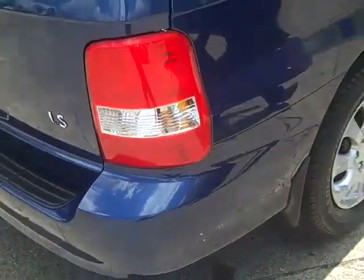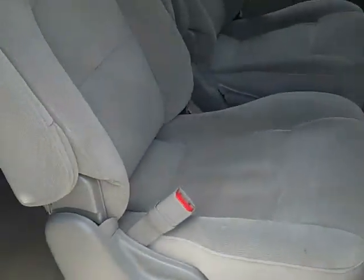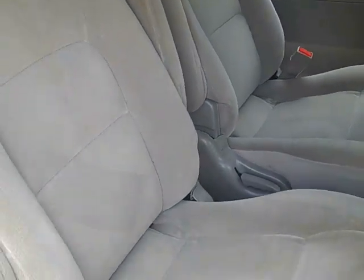As you come around the side of the Kia Carnival, you can see there's plenty of space in the rear for passengers. And the vehicle is fitted with rear air conditioning.